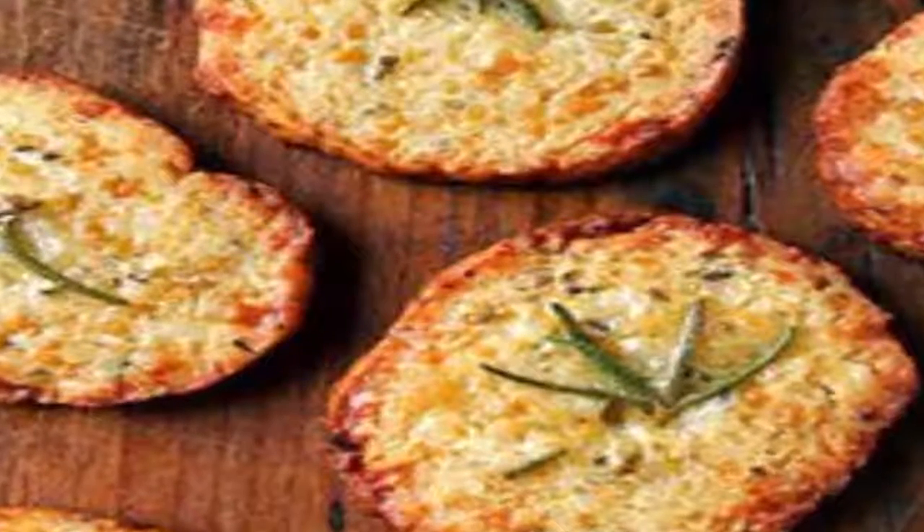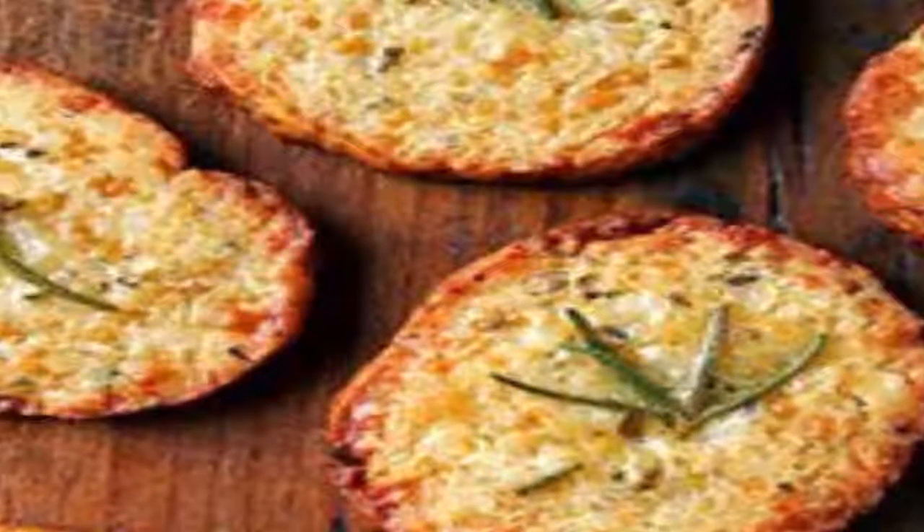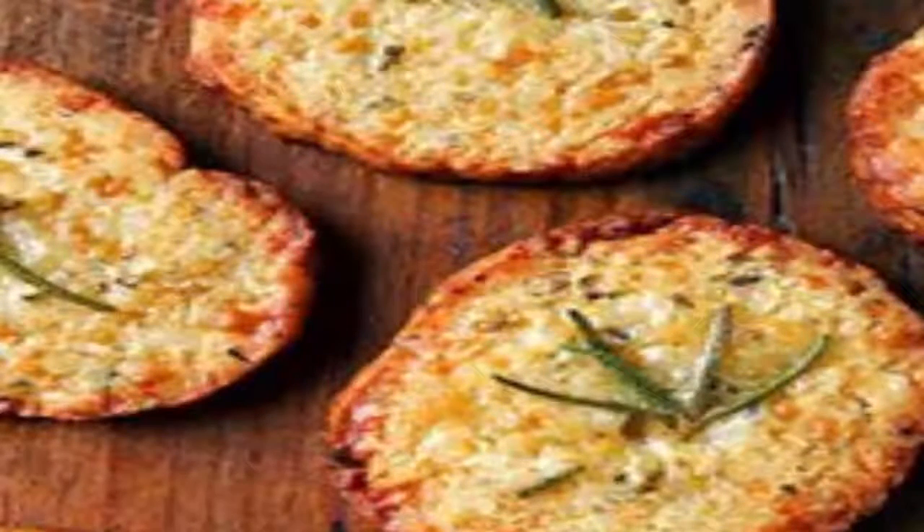these cheesy, no-wheat, no-gluten, no-grain crackers are most delicious accompanied by a welcome cocktail or a cold glass of fizz.